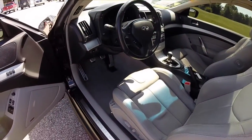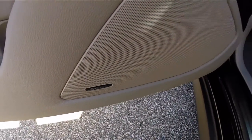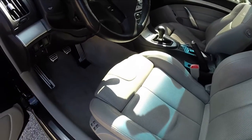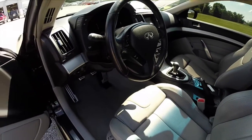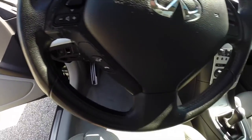This vehicle also has a premium package. It includes the 11-speaker Bose audio system. It has the iPod connectivity set, Bluetooth audio, and steering wheel mounted controls for your audio, Bluetooth, and phone.